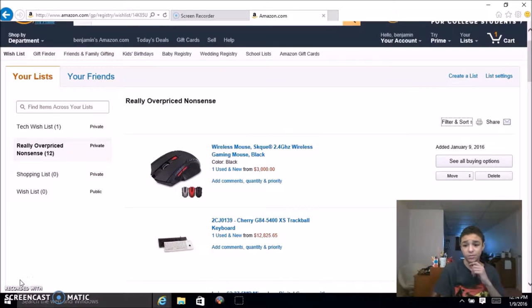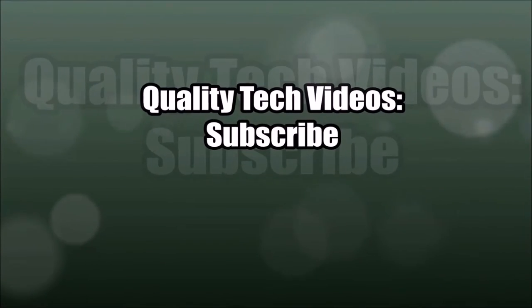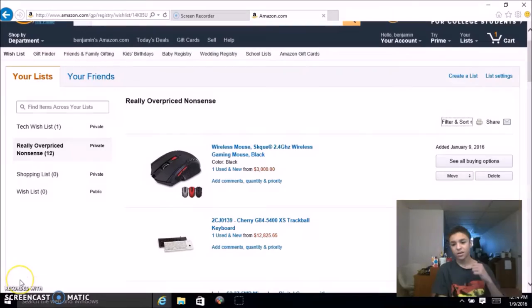There's a lot of expensive tech on Amazon, let's take a look at them. Hey guys, what is going on, it's Ben again. Like I said in the intro, there is a lot of expensive tech on Amazon — overpriced, insane prices. These are not the most expensive items in general on Amazon; I'll probably do a whole other video on that. But this is a tech YouTube channel, so let's do it.